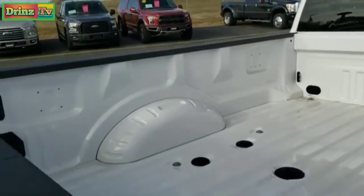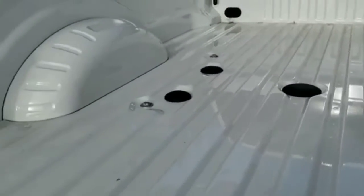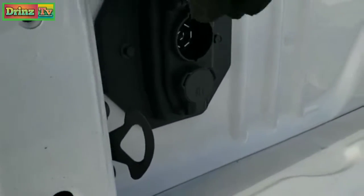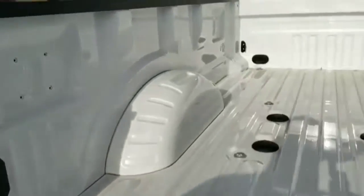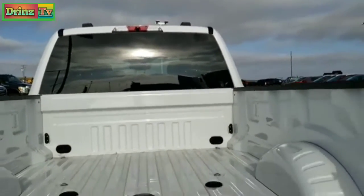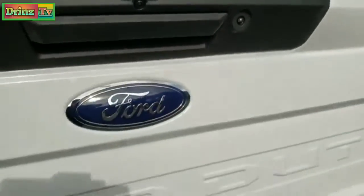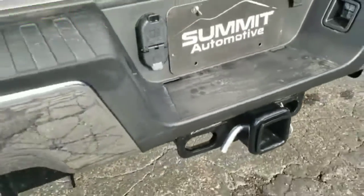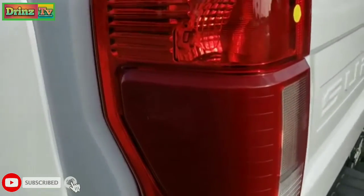Take a look at the bed here. The fifth wheel and gooseneck prep package — you can buy the hitch that fits that. You also have wiring back here: it has a seven-pin connector. You get the cargo cam up there as well, plus the backup camera, and there's a light that shines down to make everything bright back here. You get the four-pin and seven-pin wiring, the heavy-duty receiver hitch with the sleeve reducer, and blind spot monitoring on this truck.